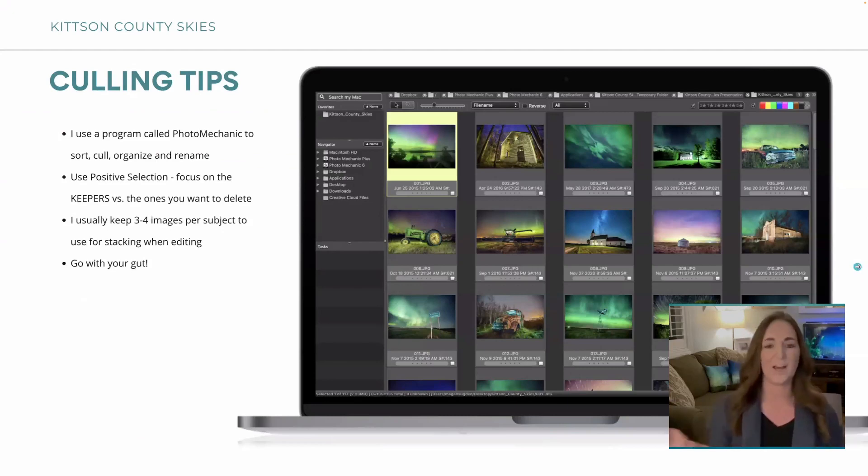Once you've done your pictures and you bring them home, you've got to start culling because you're going to take a lot — I take hundreds. I use a program called Photo Mechanic to sort, cull, organize, and rename them. I use positive selection, focusing on the keepers. I keep three or four images per subject. Then I use those to stack them in Photoshop, which means I open three good pictures and put them on top of each other, then paint through the layers. Just pick the ones you think will be keepers and go with your gut.